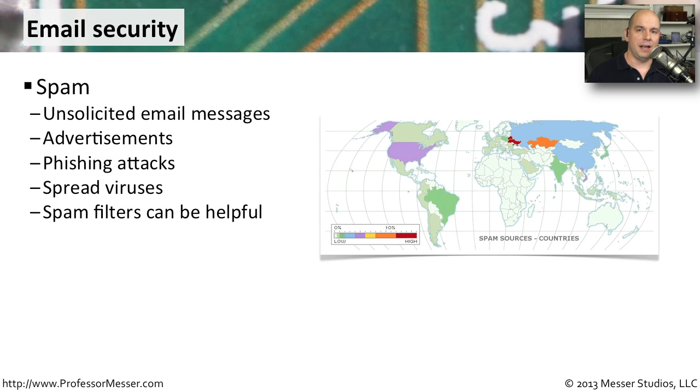Unsolicited email is obviously a significant problem. We have a lot of spam flying around the internet, and part of the problem isn't just that some of it happens to be advertisements — it's that some of this spam includes malicious attacks. It may be someone trying to get you to input your username and password to a particular site by posing as that site. Maybe there is malware included in the message itself, or by clicking a link it's going to take you to a site that then installs malware onto your system. This is a very common way for the bad guys to get embedded onto people's workstations.